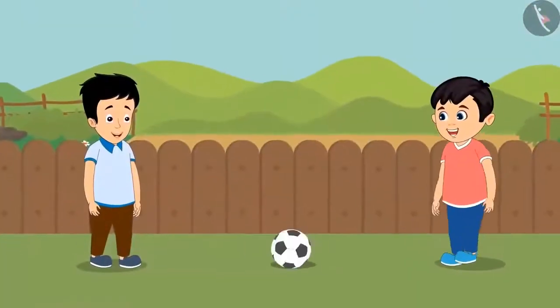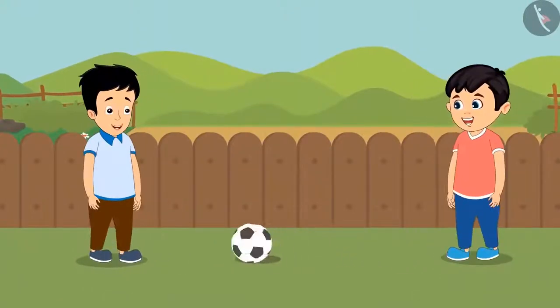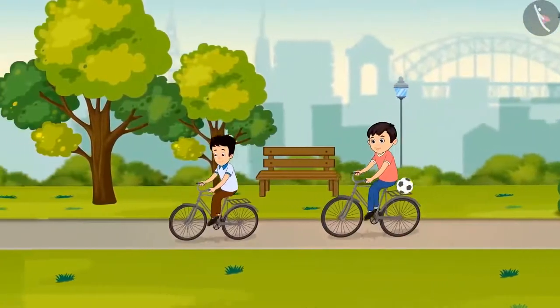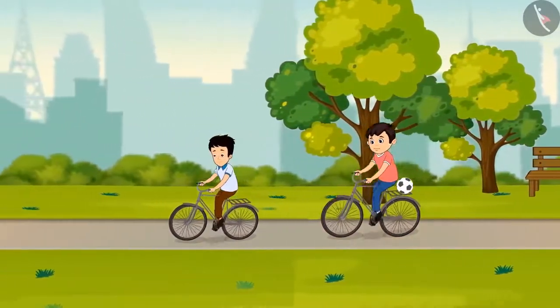Chotu and Sonu played with a ball first, and then they kept cycling for a long time. Chotu comes back home after cycling.